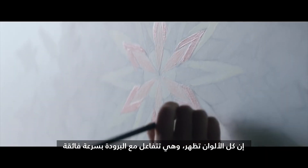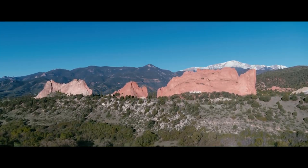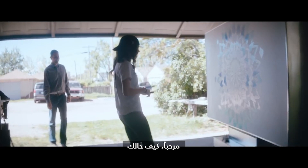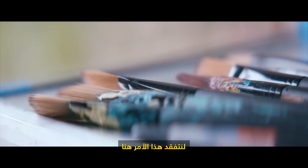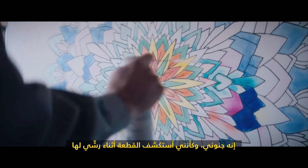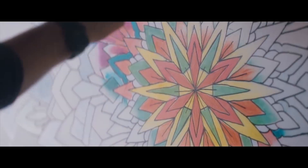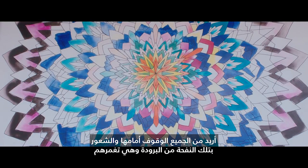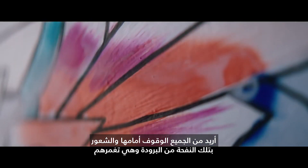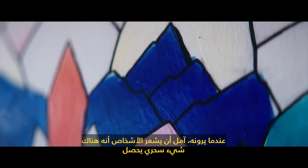All the colors are showing up — it reacts with the cold pretty quickly. It's beautiful. It's like I'm discovering the piece as I'm spraying it. I want everyone to be standing in front of it and literally feel that exhale of coldness as it rushes over them. I hope that when they see it, they get the sense that something magical has happened.